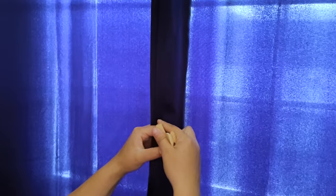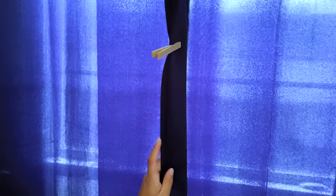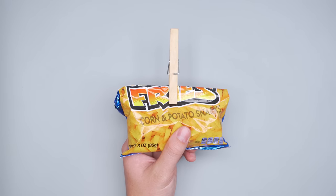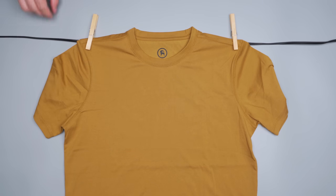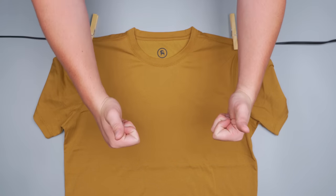Pack a few clothespins for those times when you need to clamp something together on your trip. Use them to pin the curtains at your hotel closed to prevent the light from peeking through when you're trying to sleep. Or close up your snacks and keep them from getting stale back at your accommodation. If you're traveling minimally and washing your clothes as you go, you can also use clothespins for their intended use to hang up your clothing to dry. This will help you save on laundry costs since you won't have to pay to use a dryer.